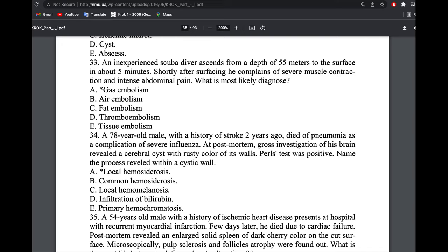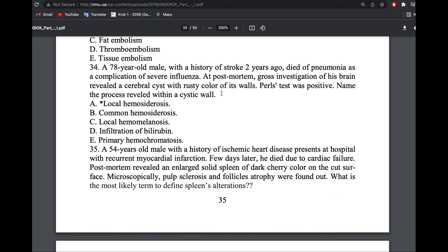A person ascended from depth — a scuba diver ascending from a deep place to the surface — experienced muscle contractions and abdominal pain. This is gas embolism.